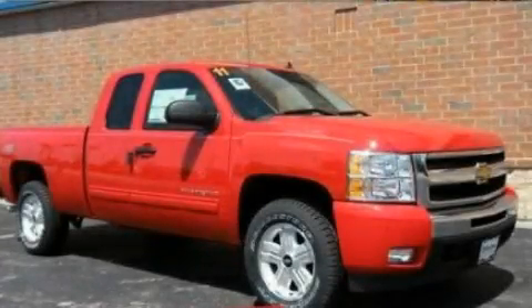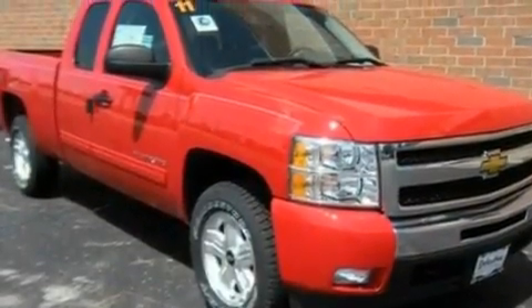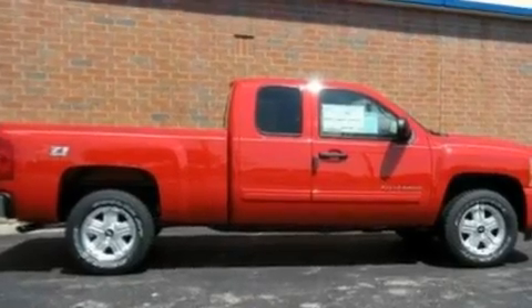This is a 2011 Chevrolet Silverado. It has the power to move what you need and the look too. It features a 5.3 liter 8-cylinder engine and an automatic transmission.